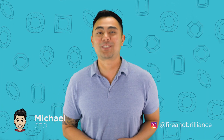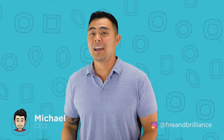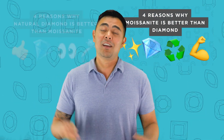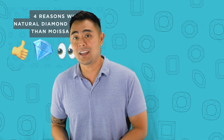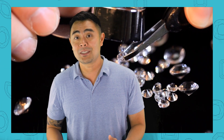Hey guys, Michael from Fire and Brilliance, and you are in for a treat today. If you've been following our content the last couple of weeks, you know that I've done four reasons as to why Moissanite is better than natural diamonds. I've also done the opposite — four reasons as to why natural diamonds are better than Moissanite. And today's episode is actually a bonus episode where I'm going to go over four reasons why lab-grown diamonds are better than natural diamonds.